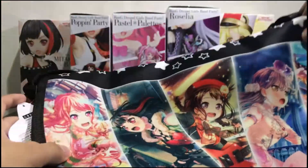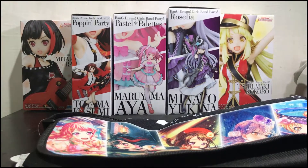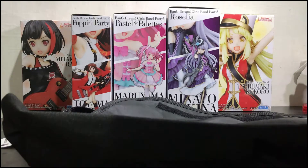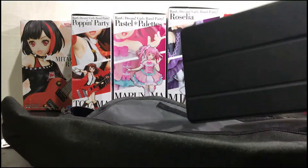I'll try to put my office stuff in here. This is my 10.5 inch iPad — hoping that it fits here. Yeah, nice, it fits!